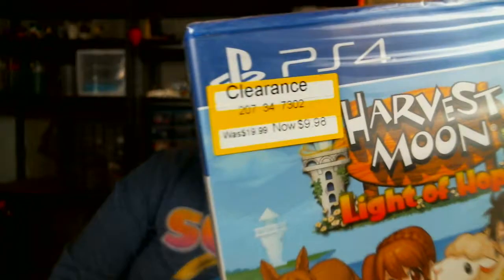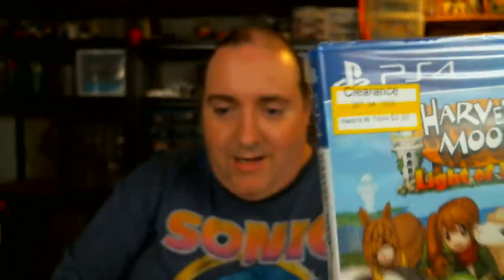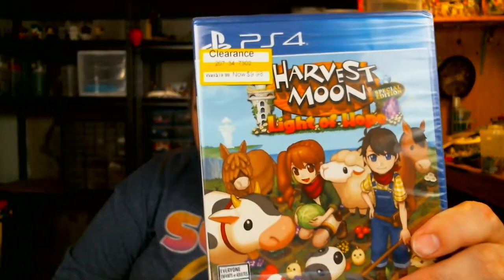We'll just start it off with this one that I got for my wife. I got that on clearance at Target for $9.98. You can see that is Harvest Moon: Light of Hope. I don't know much about these games — they're just like farming RPGs. I know she likes them. I saw it cheap, so I got it for her.